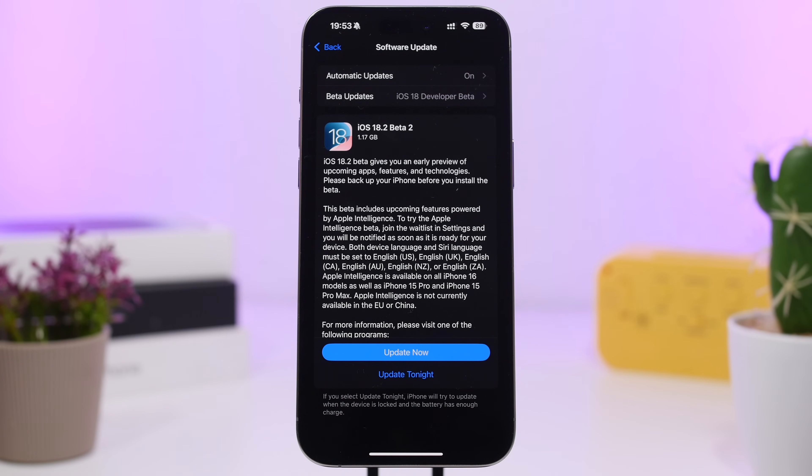Hey, what's going on everyone, this is Ariviews back with another video. Apple has recently released the second beta of iOS 18.2. iOS 18.2 is an amazing update — it brings a new set of Apple Intelligence features and other features as well, and beta 2 will add way more new features, so we're going to talk all about that in this video.